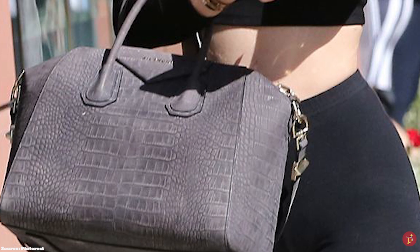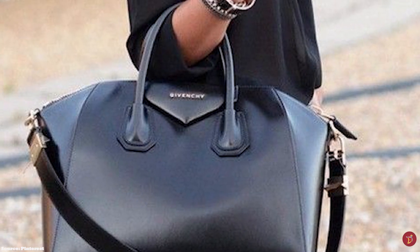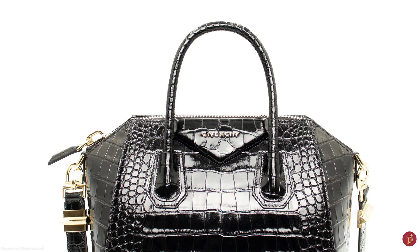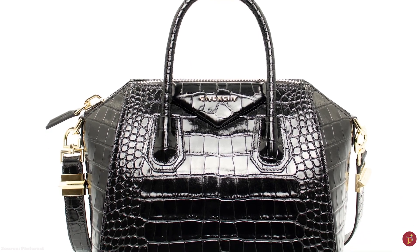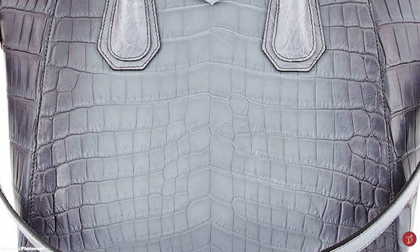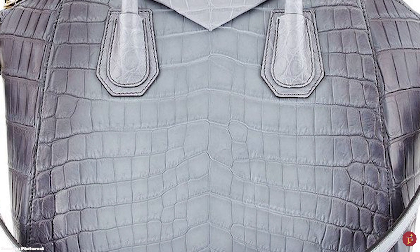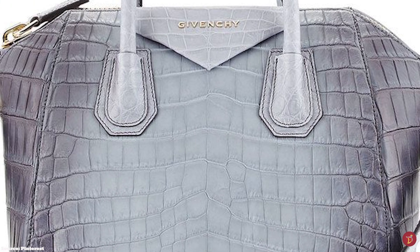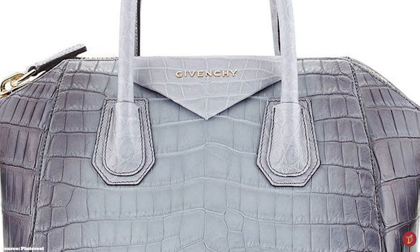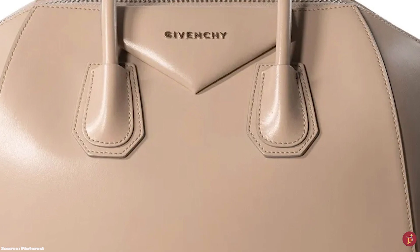The Givenchy Antigona Bag opens up to a spacious and roomy main compartment, two interior flat pockets and one zippered pocket, perfect for holding all your belongings throughout the day. It now comes with an additional removable shoulder strap, making it a versatile bag that can be carried in several different ways. The Antigona bag is available in a few sizes — the micro, mini, small and medium — with the large being discontinued.